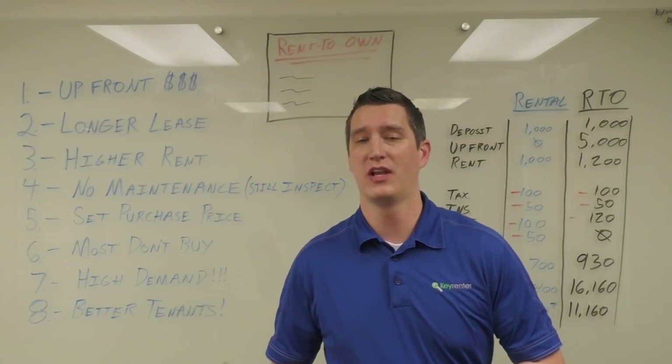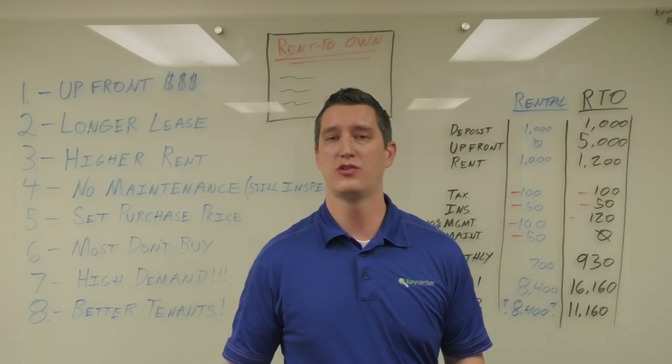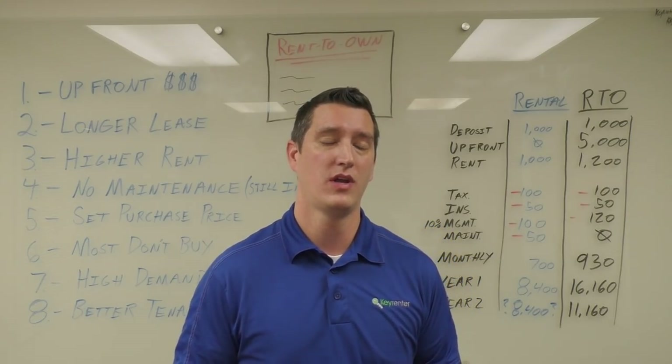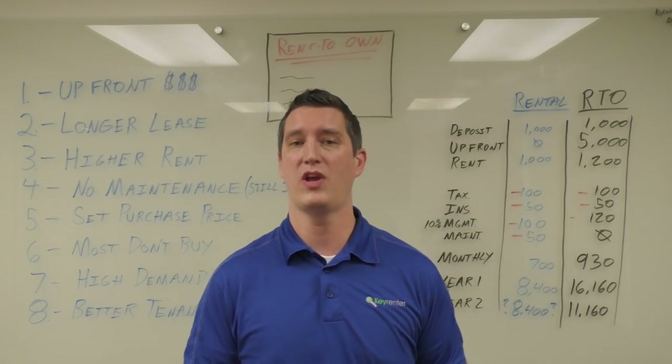Hi, I'm Nate with Key Render Salt Lake and today I want to show you a very simple strategy to dramatically increase the return on your investment with your single-family rental home. This is not for duplexes or fourplexes but for your single-family rental.